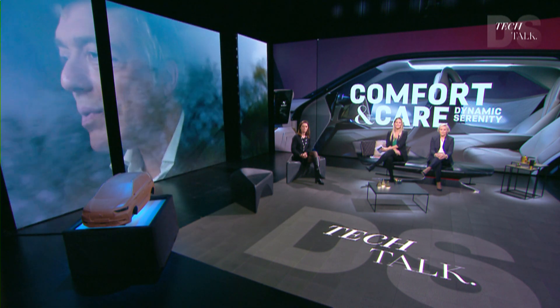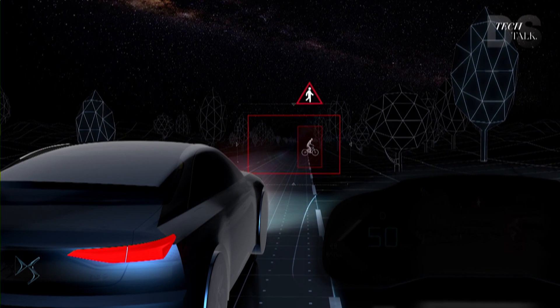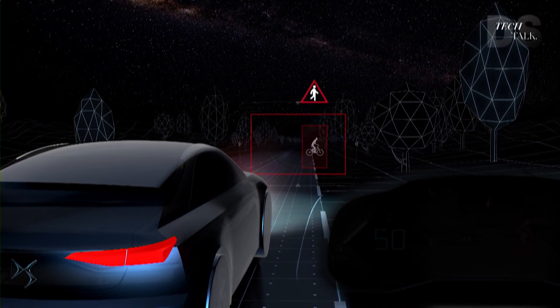This makes it possible to have optimal comfort no matter the road conditions. You also have DS Night Vision, which makes you stand out from the competition. This is an infrared camera mounted in the grille. It detects pedestrians and animals up to 200 meters away at night or in low light. The driver can see the information on a digital screen and see warning signs projected onto the windshield.